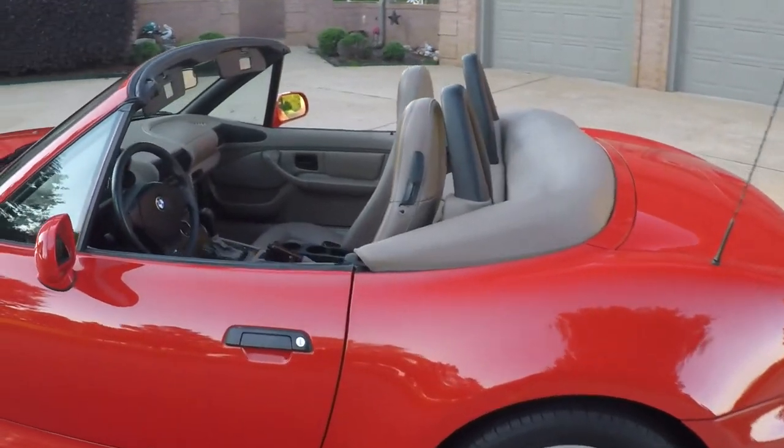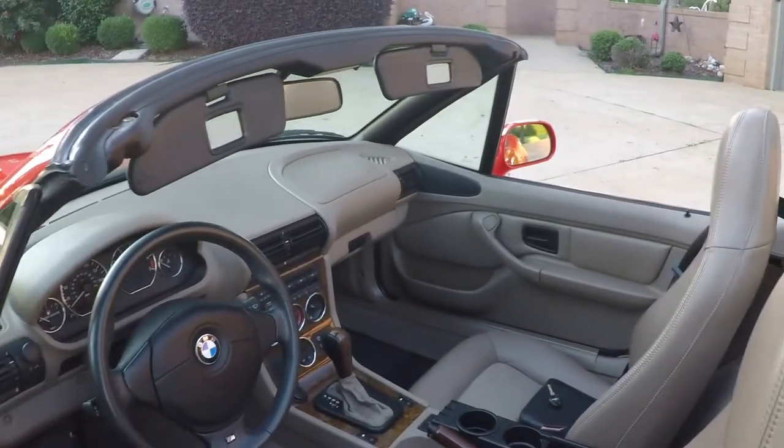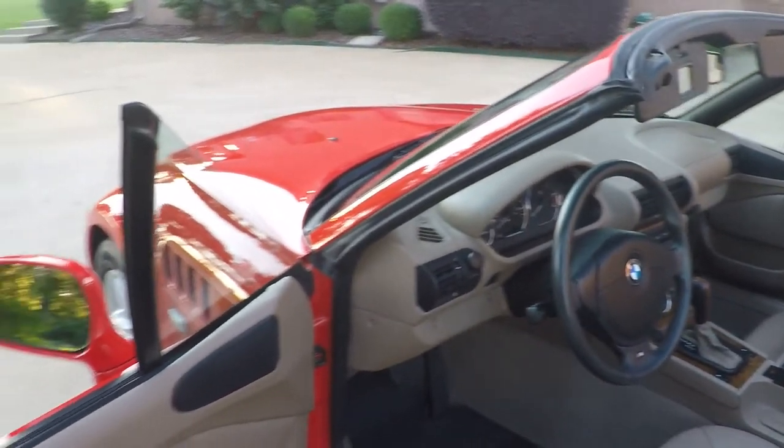It does have a clean Carfax — non-smoker, southern car, no rust. In pristine condition.